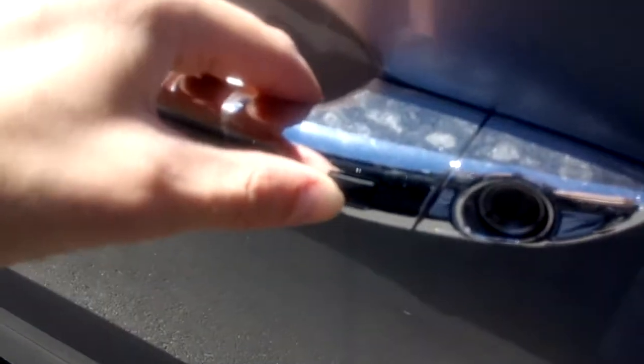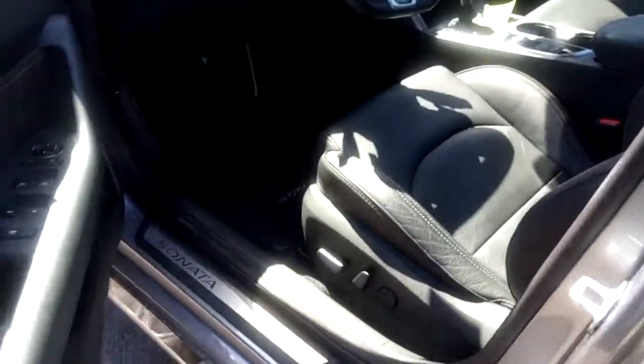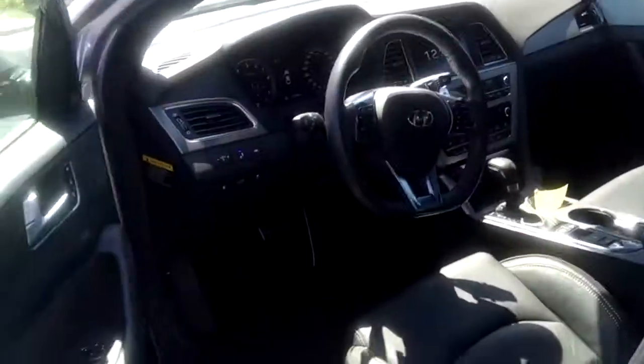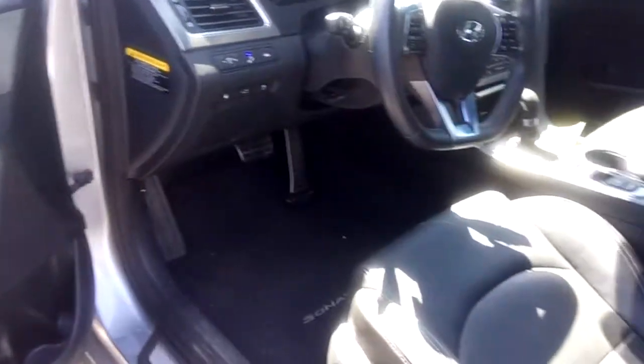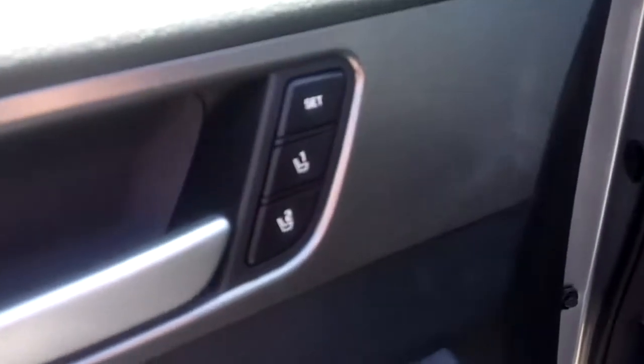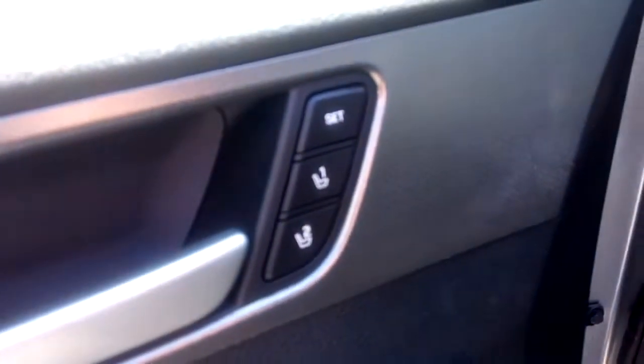There's proximity access and blind spot monitoring. The seats are powered and the driver's seat has a memory setting for two passengers.